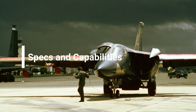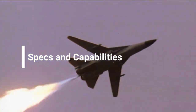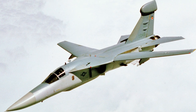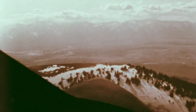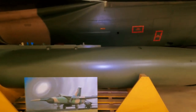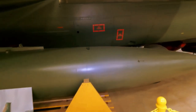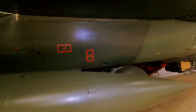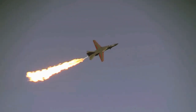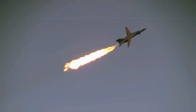Ordnance-wise, the Aardvark was armed to the teeth with air-to-surface ordnance for long-range attack. The F-111's internal weapons bay could carry an M61 Vulcan 20mm cannon up until the early 1980s when this capability was removed. The internal bay could carry Mk 117 type 340 kg bombs, and up to Mk 118 1,400 kg bombs were cleared.